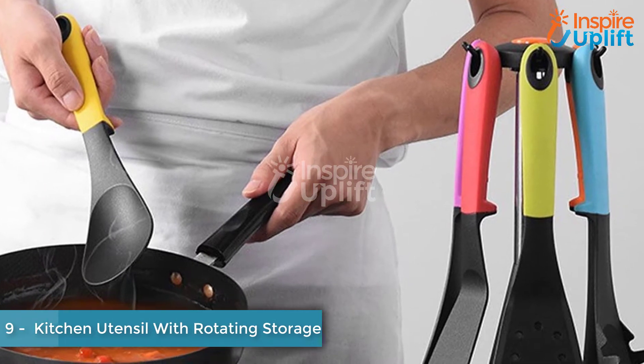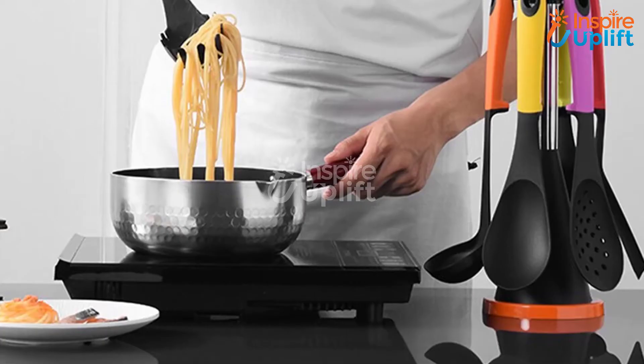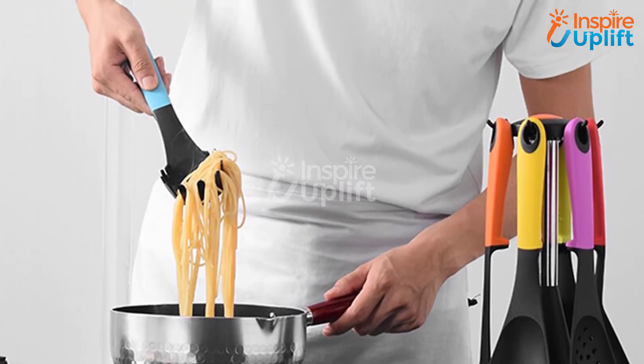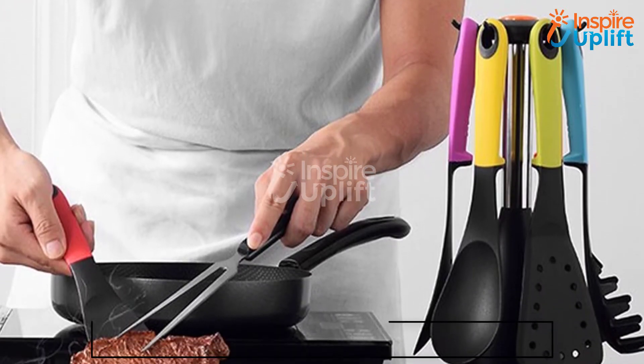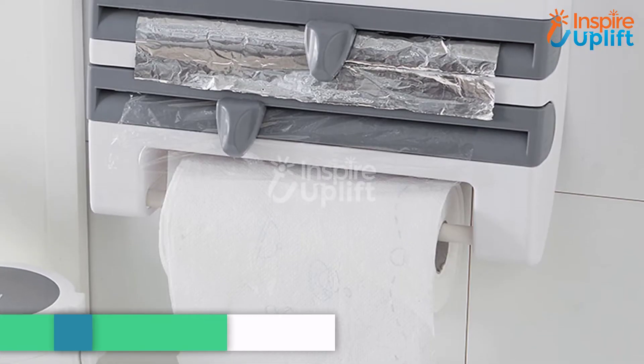At number 9, we have kitchen utensil with rotating storage. How about having a set of 7 cooking spoons with a storage rack? Inspire Uplift offers this incredible tool set that has seven different spoons for different purposes. Alongside this, you will have a hanging stand to organize cooking spoons.